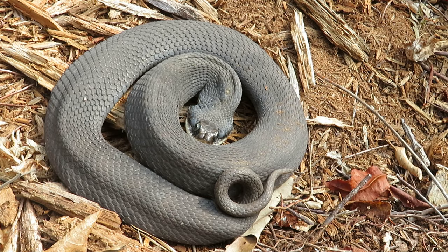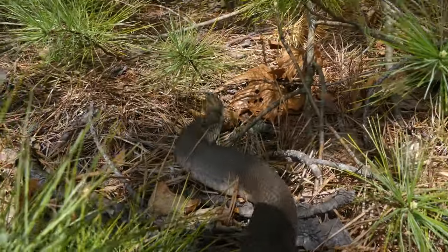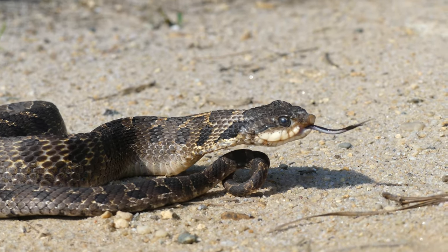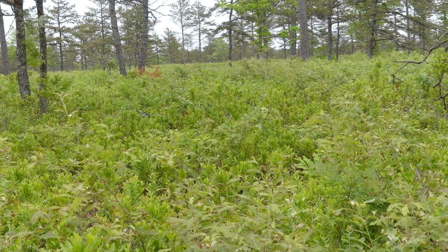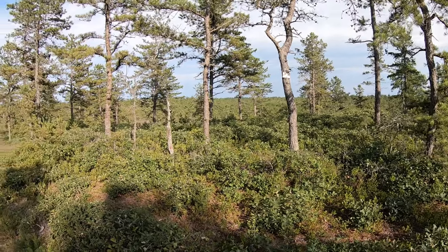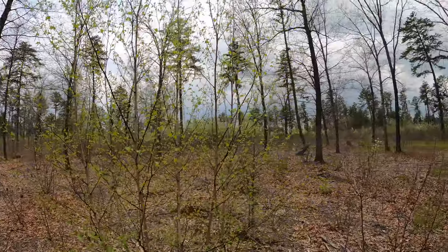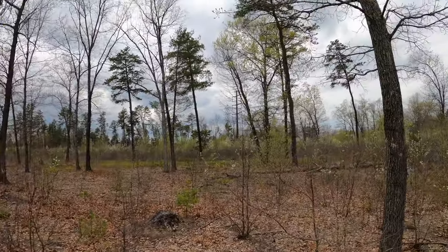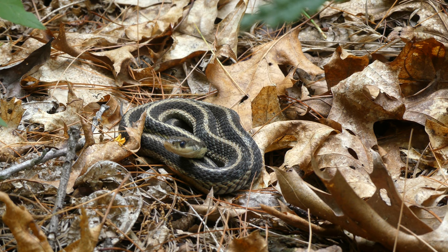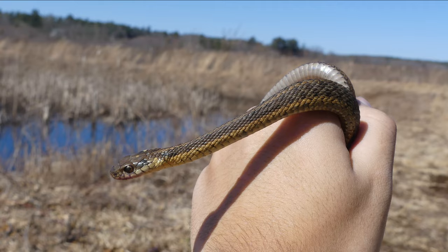Eastern hognose snakes in Massachusetts, on the other hand, are habitat specialists, meaning that they live in a specific type of habitat. Specifically, these snakes love to live in areas with well-drained, loose, sandy soils. The most common of these habitat types are pine barren forests, which are dominated by pitch pine and scrub oak, tend to be open areas lacking a midstory, and are dependent on fire for regeneration. Because pine barren forests are not found across the entire state of Massachusetts, hognose snakes have a more limited distribution than a garter snake, who lives not only in the same types of habitats as hognose snakes, but in pretty much any other type of habitat you can think of in the state.